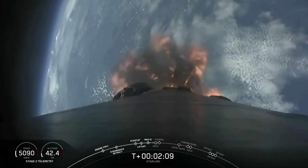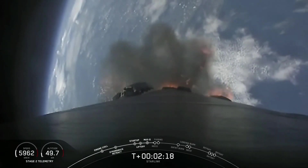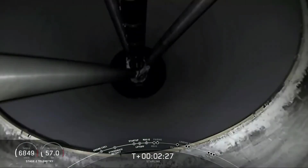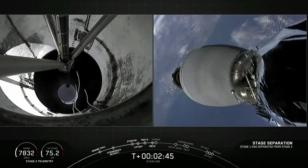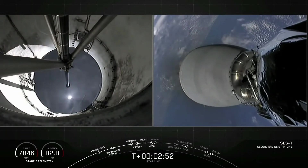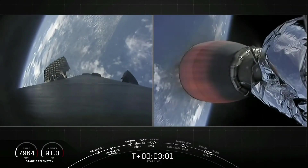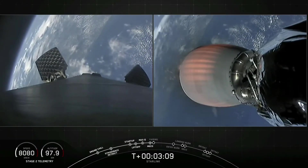Main engine cutoff coming up in about 20 seconds. Everything continuing to look nominal for Stage 1. We have MECO. Stage separation confirmed. And MECO ignition. So there we saw those three events all happen in quick succession. Stage 1 is now making its way back to Earth — there on the left-hand side of your screen we can see the grid fins slowly deploying. And on the right-hand side of your screen the Merlin vacuum engine beginning to develop that healthy orange glow as it continues its journey on to orbit.